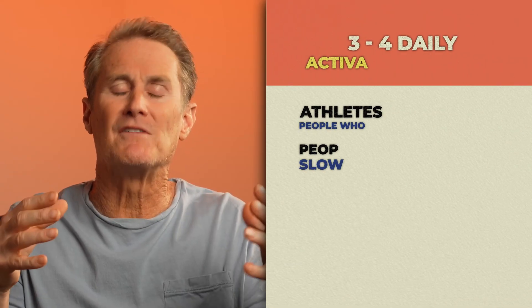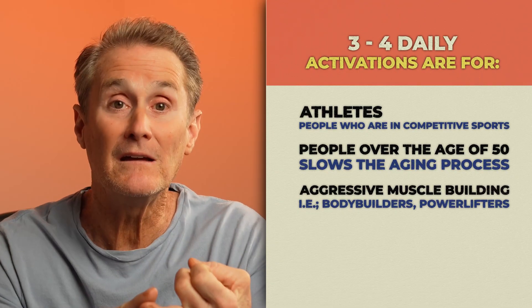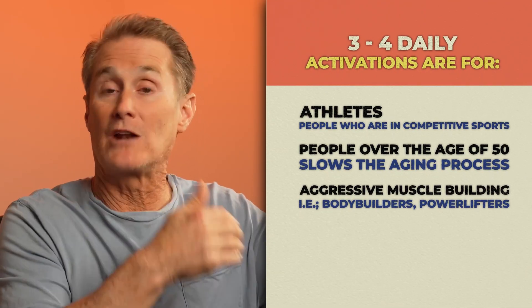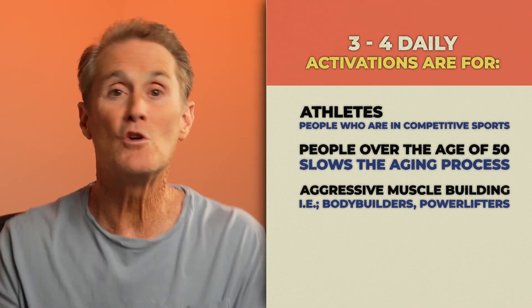But what about turning on three or four times in a day? There are some small added benefits, especially for athletes, people over 50, and those aggressively building muscle. Those people will have a great advantage to turning on three or four times in a day. You might squeeze out an extra 5 or 10% gains, but it comes with a lot more effort, more planning, and more calories. For the average person, it's probably a poor return on investment.